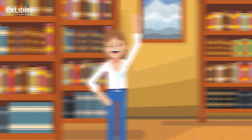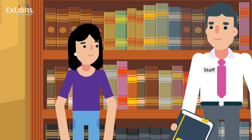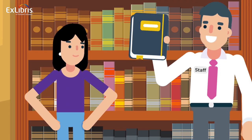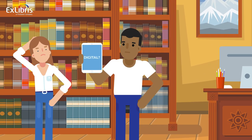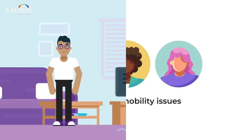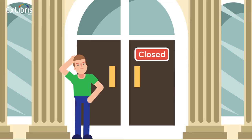Meet Jane. Jane wants to provide the best service she can to her users by helping them get access to the material they need. She has a problem accommodating patrons who want to access her collections digitally, such as people with mobility issues, print disabilities, international students, or need for access to the collections when the building is closed.